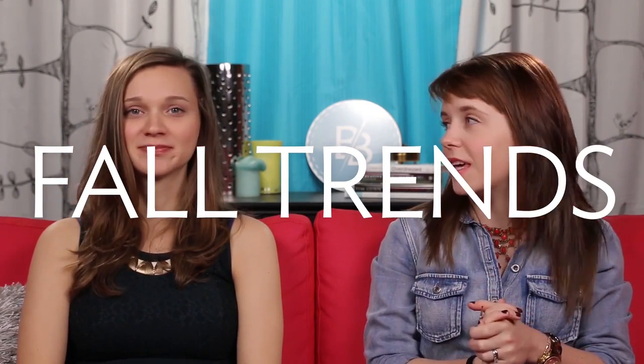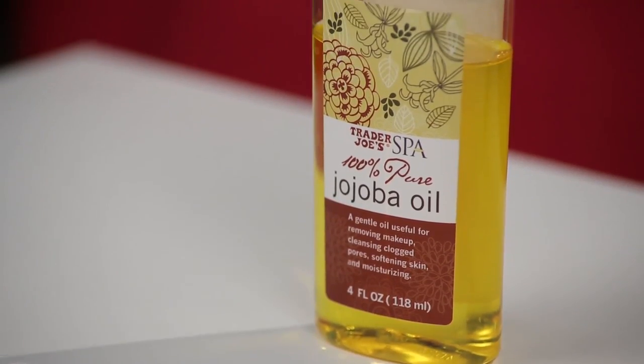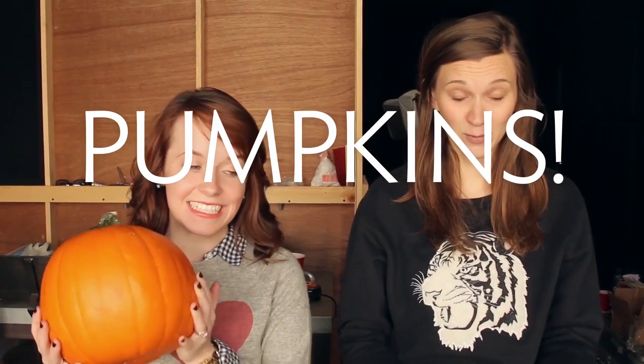Today we're going to be talking about five fall trends that we are loving, five reasons why you should purchase jojoba oil, five things you can do with pumpkins. I'm going to talk about tea tree oil, and Caitlin's going to talk about coconut oil.